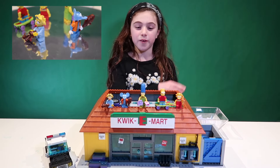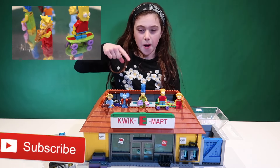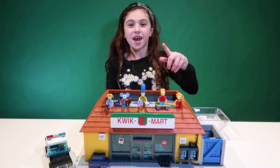If you guys want one of these characters, don't forget to give my videos a big thumbs up and subscribe to my channel, and comment down below which one you want — and you'll get it.